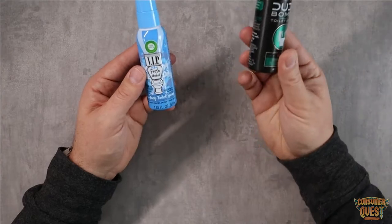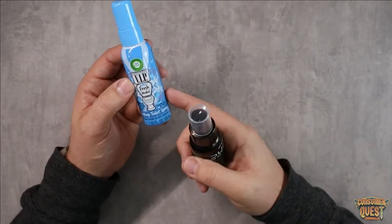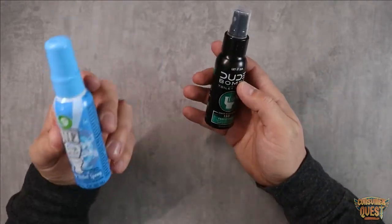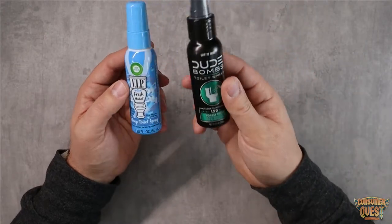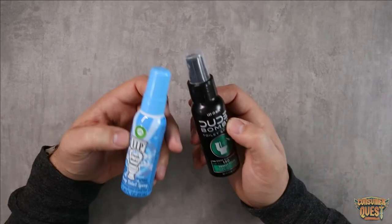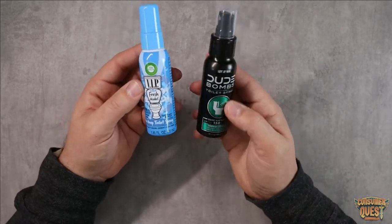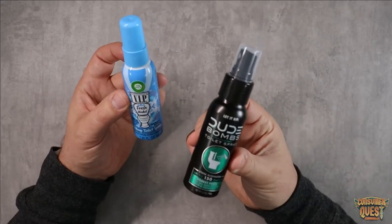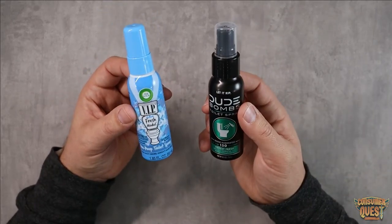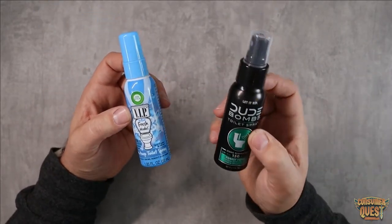I like the fact that Dude Bombs has a kind of black, more masculine style design versus the kind of look you'd expect from an Airwick product. Sitting on top of the toilet, I prefer the darker look with the black accents — a little bit more masculine. I definitely like the cedarwood and pine smell a little bit more. Both of them do a pretty great job, but I feel like the leg up definitely goes to Dude Bombs.